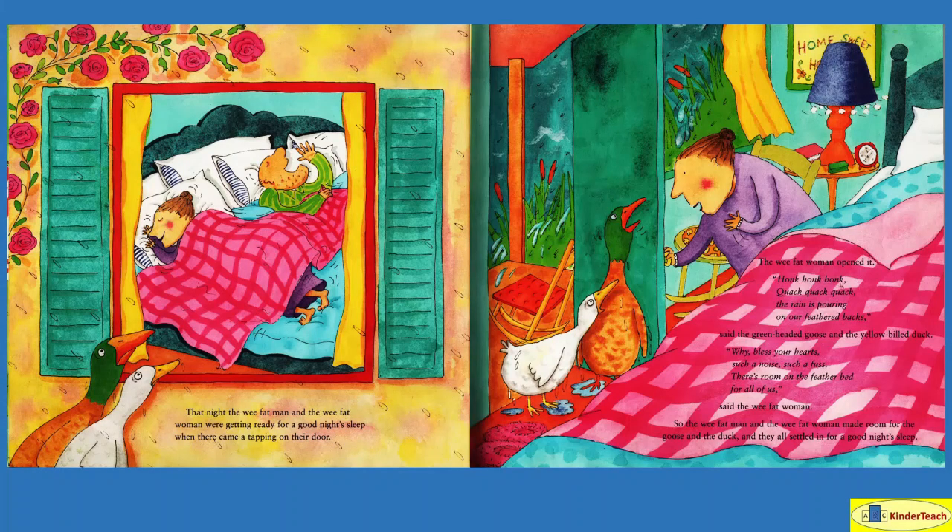That night, the wee fat man and the wee fat woman were getting ready for a good night's sleep when there came a tapping on their door. The wee fat woman opened it. 'Honk, honk, honk! Quack, quack, quack! The rain is pouring on our feathered backs,' said the green-headed goose and the yellow-billed duck. 'Why, bless your heart, such a noise, such a fuss. There's room on the feather bed for all of us,' said the wee fat woman. So the wee fat man and the wee fat woman made room for the goose and the duck, and they all settled in for a good night's sleep — though there doesn't look like there's a lot of room!